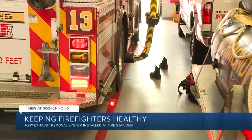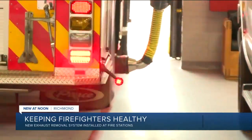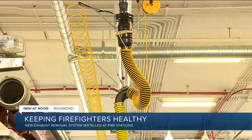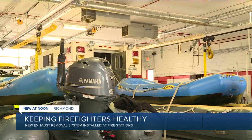New at noon, the Richmond Fire Department unveiled new technology today to help keep firefighters healthy while on the job. Exhaust capture removal systems have now been installed at four different city fire stations. They're designed to clear out exhaust fumes from fire trucks, reducing the cancer risk and making it safer to breathe the air.